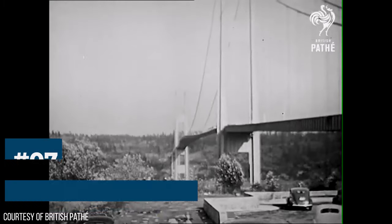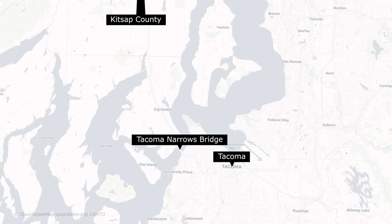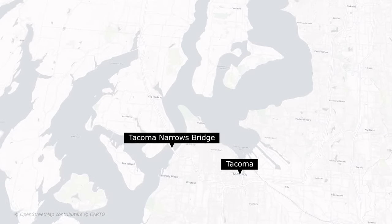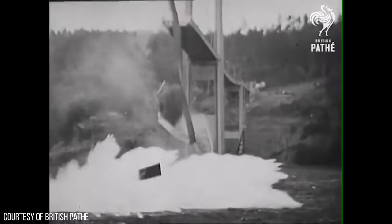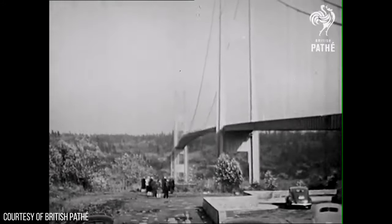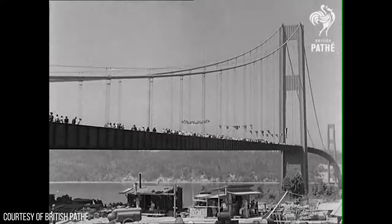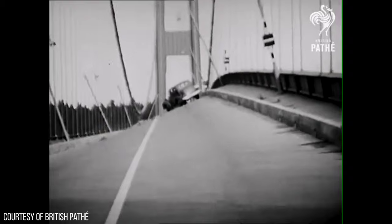Number 7: The Tacoma Narrows Bridge. On October 7, 1940, the Tacoma Narrows Bridge connecting the city of Tacoma to the Kitsap Peninsula in Washington, USA, collapsed after swaying for several hours due to high-speed wind — just four months after opening. The collapse was primarily due to aeroelastic flutter caused by strong winds. Aeroelastic flutter is a phenomenon in which aerodynamic forces interact with the natural frequencies of a structure, leading to self-excited oscillations.